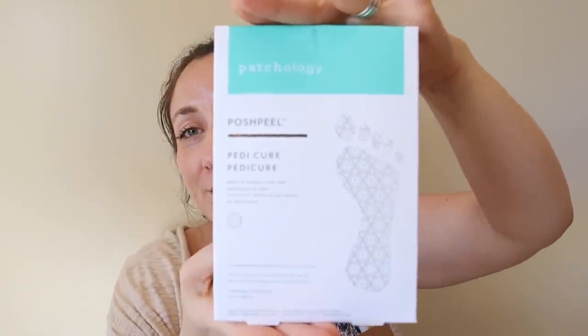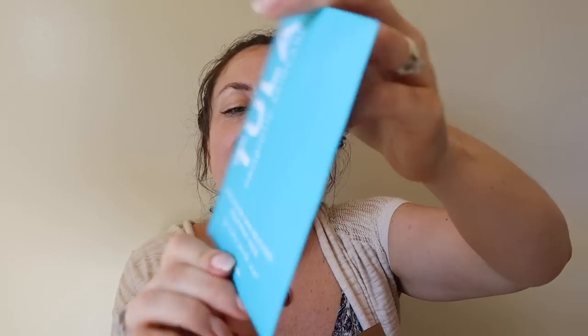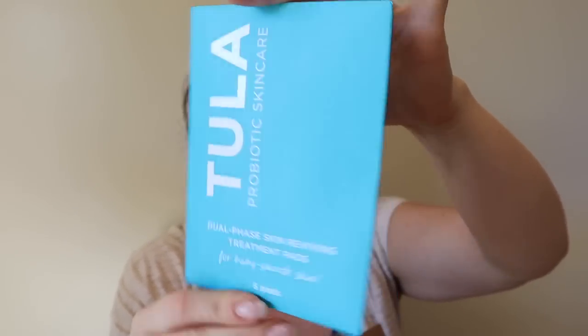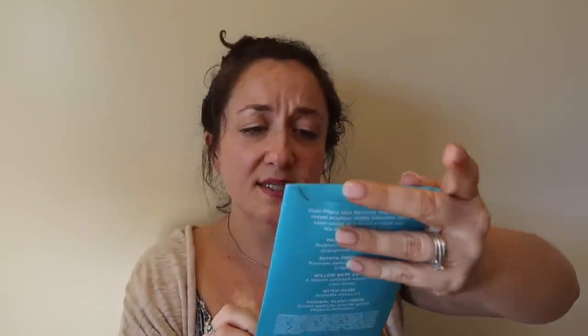I'm really excited — I'm going to try one of those foot peel things, and I'll film it and make a video so you can follow along. I also got the Tula dual skin reviving treatment pads — this was $7 and comes with five pads. I'm assuming they're one-time use, but reviews said they're really excellent. I didn't want to feel left out so I grabbed one.